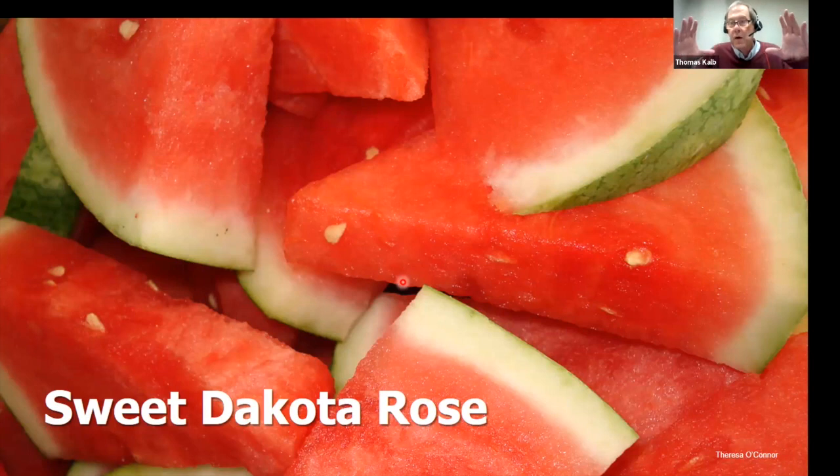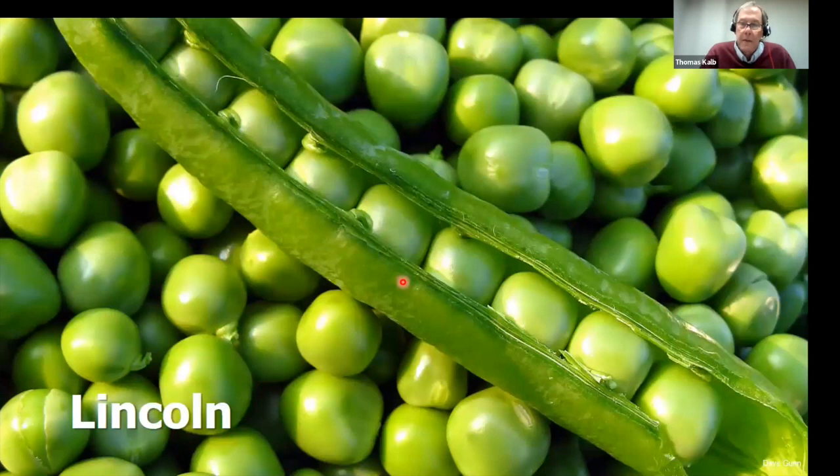For watermelon, Sweet Dakota Rose is the best to grow in North Dakota — it was bred here. You get a nice big 12–15 pound melon that is very flavorful. It does have seeds, but seedless melons are tricky to grow and no seedless melon tastes as good as Sweet Dakota Rose. Our gardeners love it.